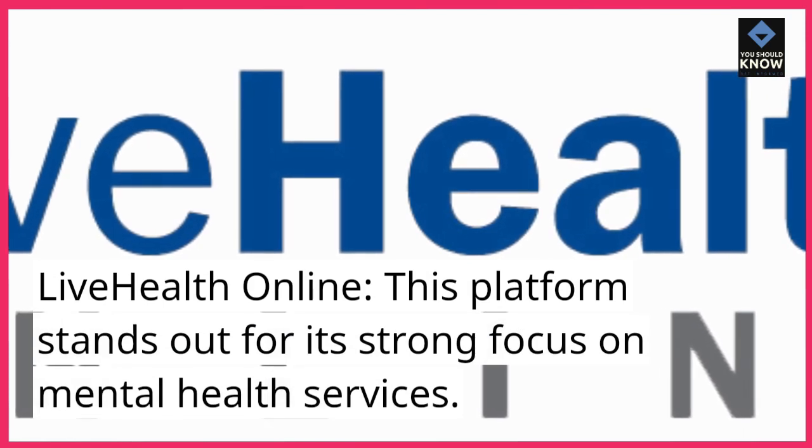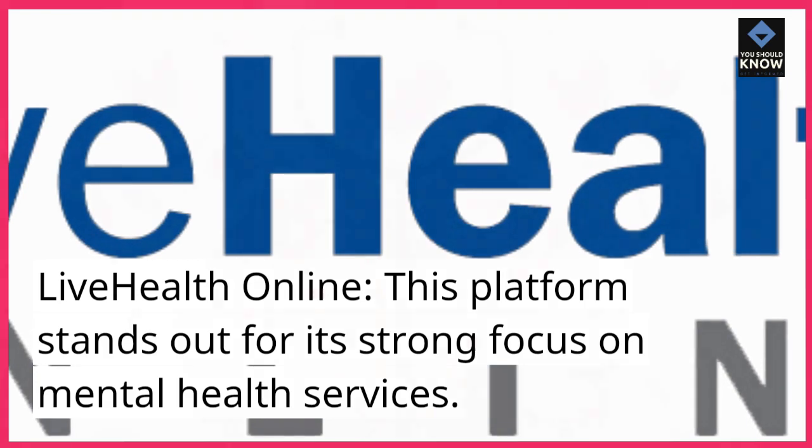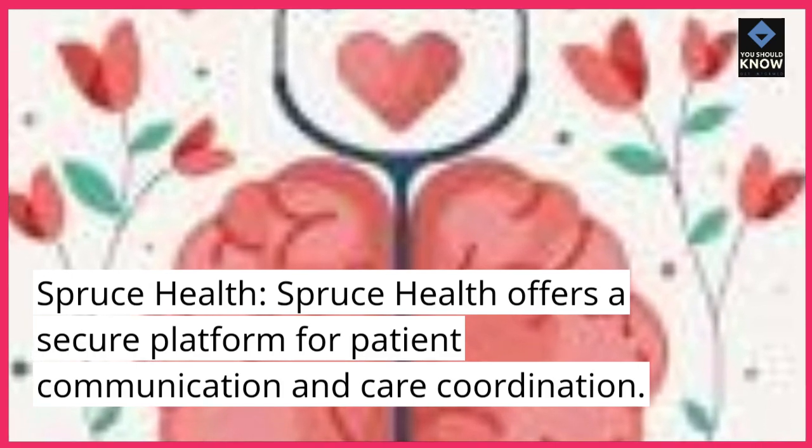LiveHealth Online. This platform stands out for its strong focus on mental health services. Spruce Health offers a secure platform for patient communication and care coordination.